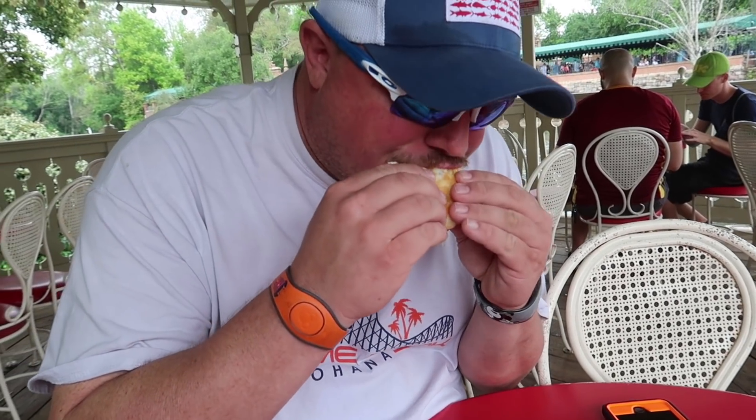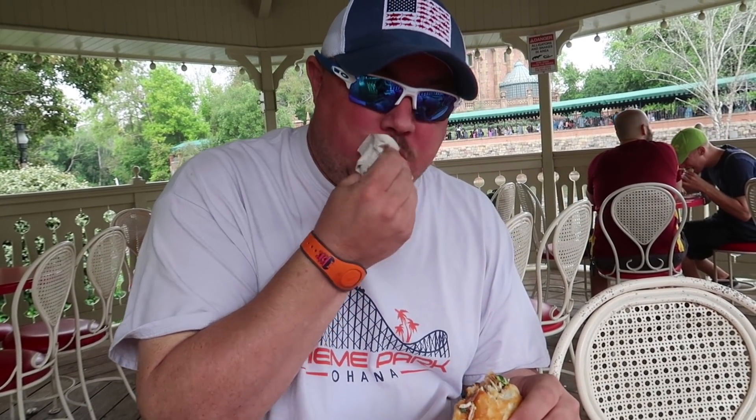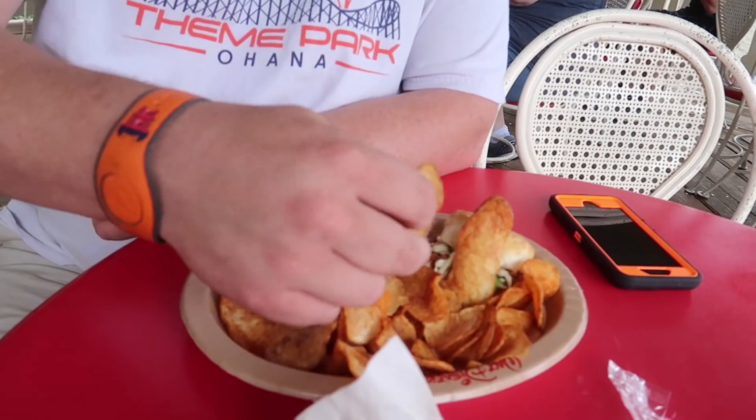How is it? Wow, it's good! Jen might have to try a little bit of the pulled pork. Now Jen is going to try her portion with the Liberty Bell behind her — what a great little place to eat. It's really good pulled pork!